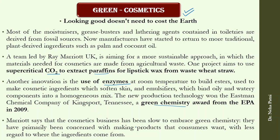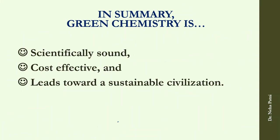In a nutshell, green chemistry is scientifically sound, cost-effective, and moves us toward a sustainable civilization. Whatever you do to contribute to that is part of green chemistry. I hope you have got a glimpse of the many areas where green chemistry is working — it is interdisciplinary and related to every department. Together we can work to make a sustainable civilization. If you liked the content, please hit like, and if you are new to my channel, please subscribe. Thank you.